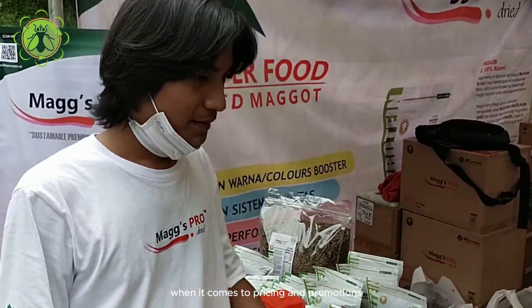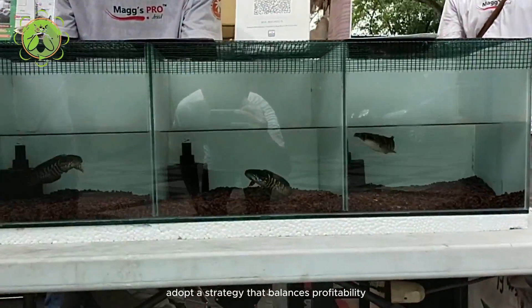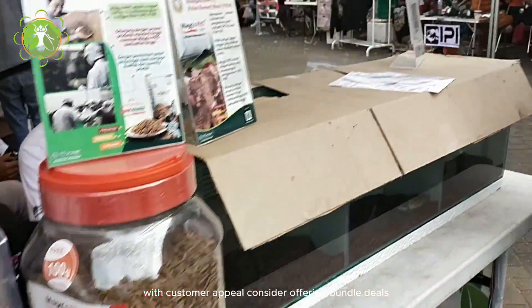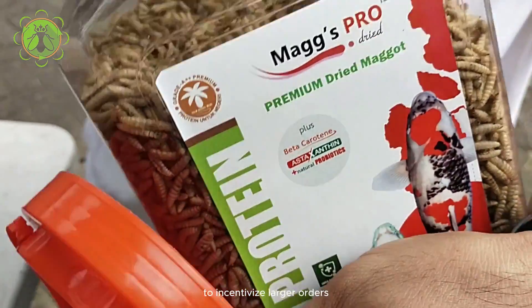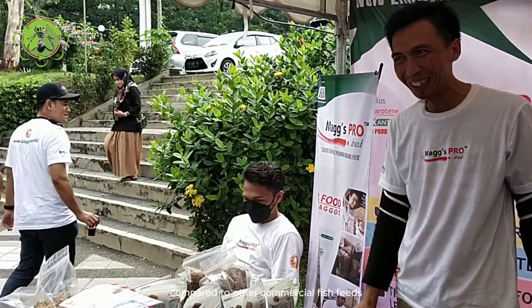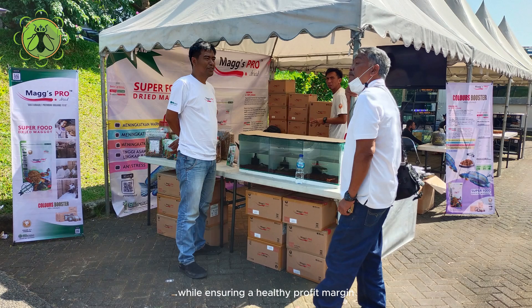When it comes to pricing and promotions, adopt a strategy that balances profitability with customer appeal. Consider offering bundle deals or discounts for bulk purchases to incentivize larger orders. Highlight the cost-effectiveness of dried maggots compared to other commercial fish feeds, showcasing their value for money while ensuring a healthy profit margin for your business.